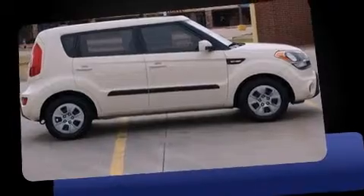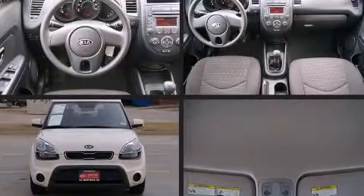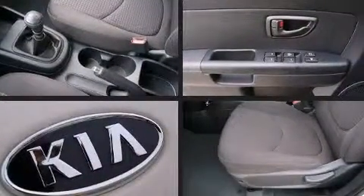Kia infused the interior with top-shelf amenities such as one-touch window functionality, a tachometer, a trip computer, and much more. Storage solutions are integrated throughout the interior, demonstrating thoughtful attention to detail.